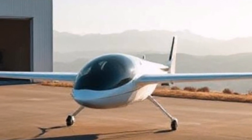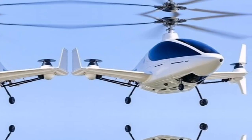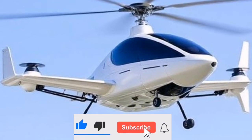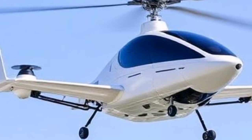With a top speed of 155 miles per hour, it can take you from point A to point B faster than you ever thought possible. And the best part? It fits in your garage. But how does it work? Let's break down the technology behind this marvel.